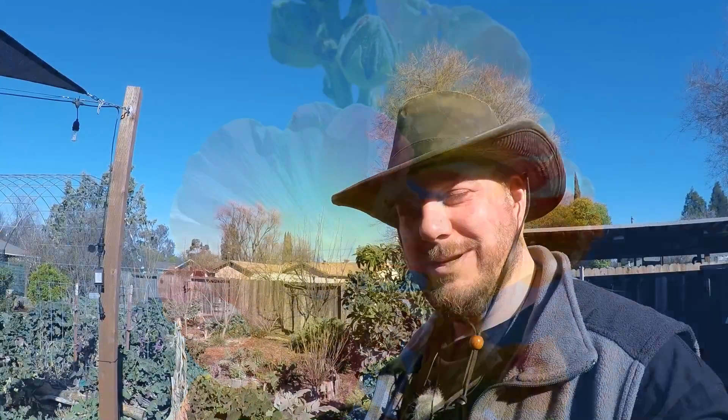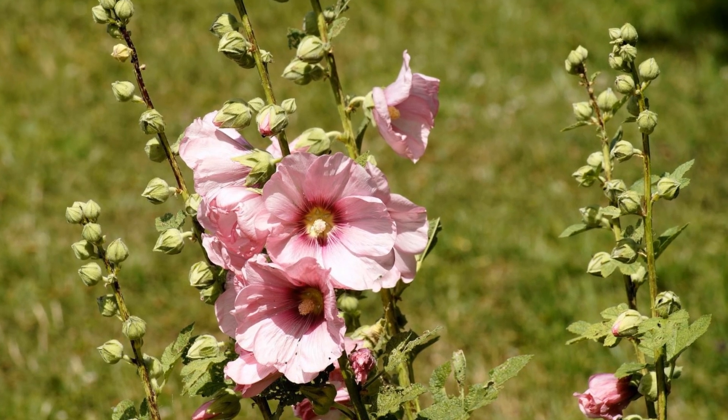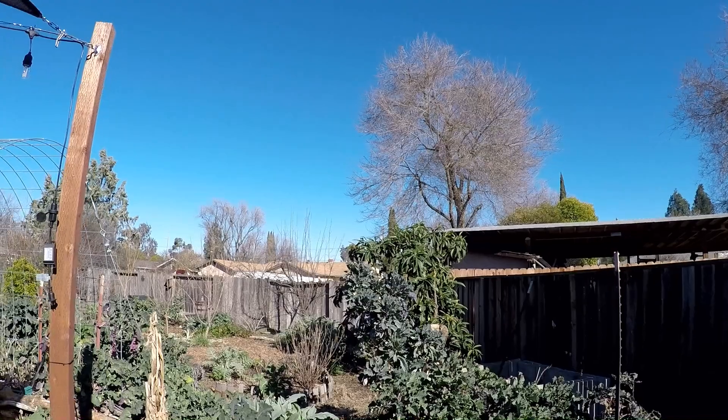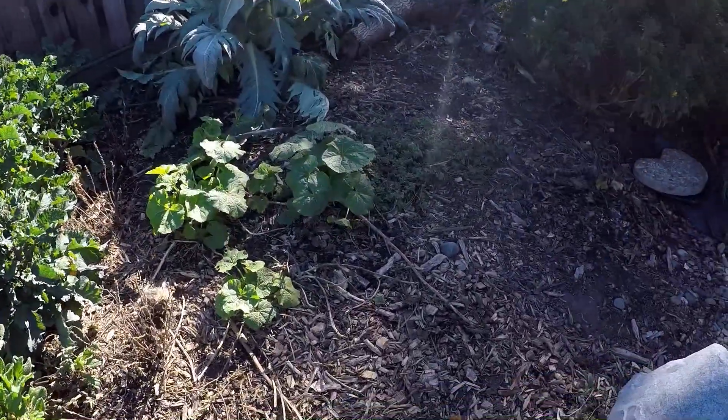The hollyhock comes in many different colors. It's beautiful because it's a tall spiky flower — you can use it cut for flower arrangements in July and August. Throughout the season it's an amazing plant, and why it came to mind is because it's now starting to pop up throughout the garden.